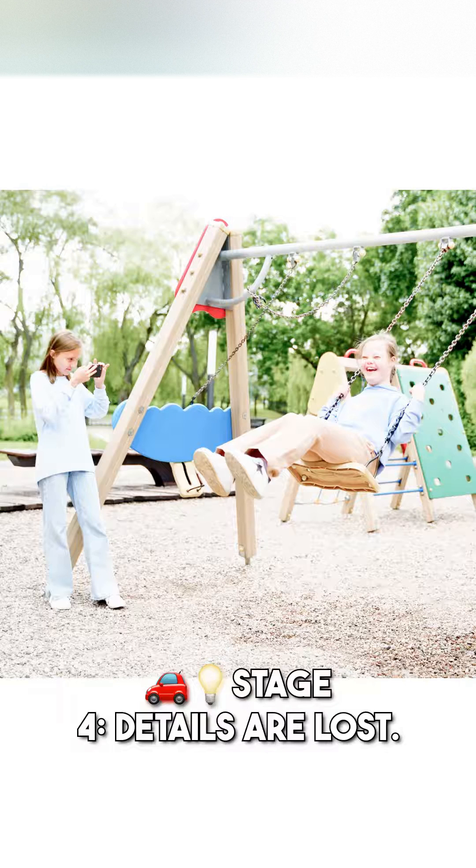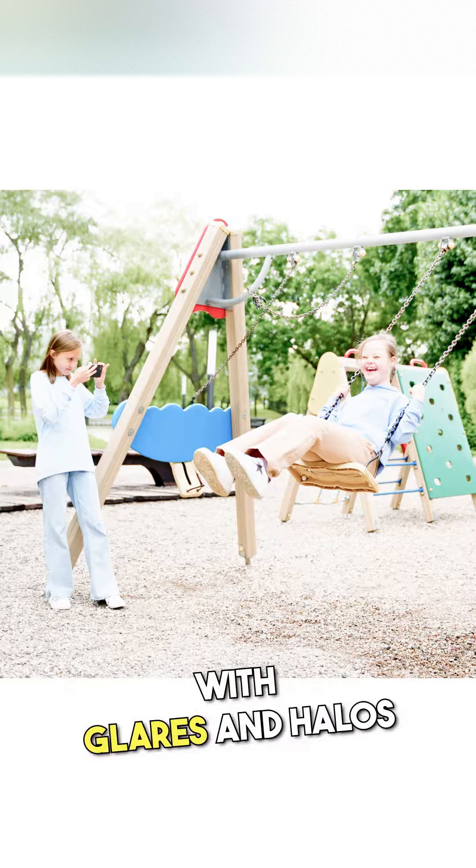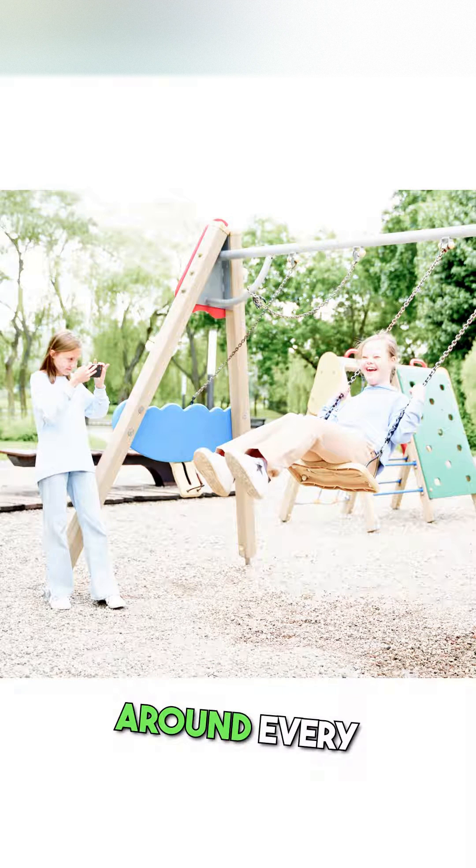Stage 4, details are lost. Driving at night becomes a challenge, with glares and halos around every light.